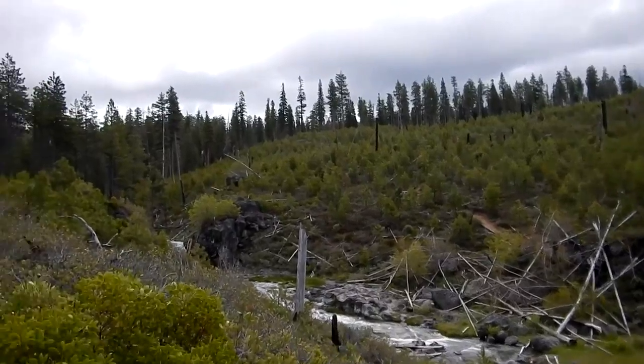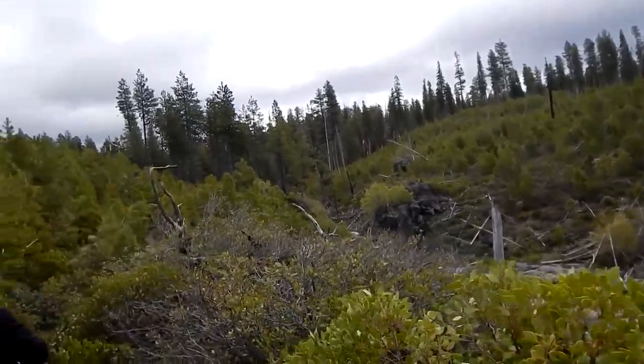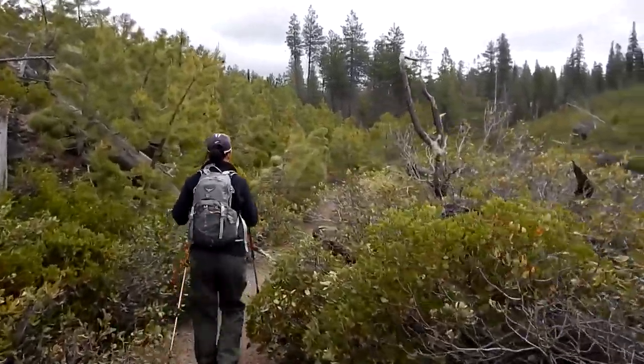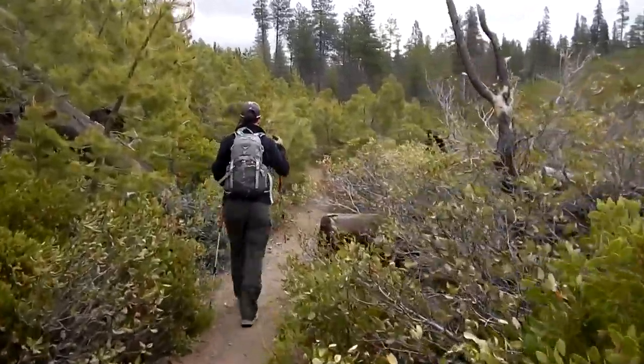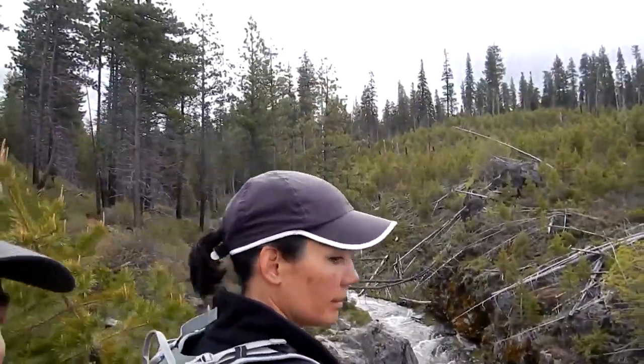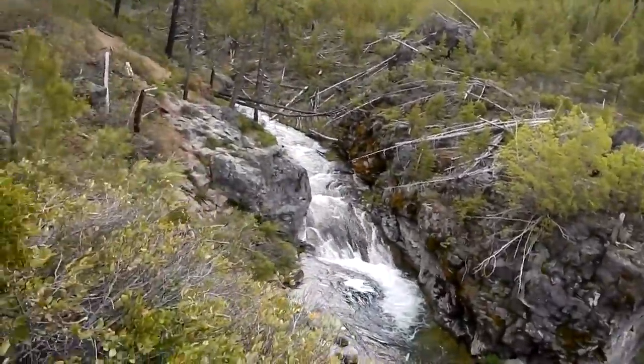He's still following the creek up towards Howlina Lake. There's a nice little pool. Hi, hello! Good job.